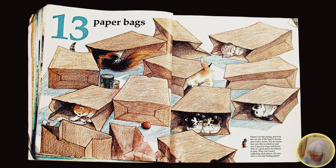Thirteen paper bags. There's a saying, don't let the cat out of the bag. It means don't tell a secret. It is no secret that cats like to climb in and out of grocery bags and boxes. This is a great place for kittens to play. They can't resist exploring dark places. Do you have a favorite hiding place?